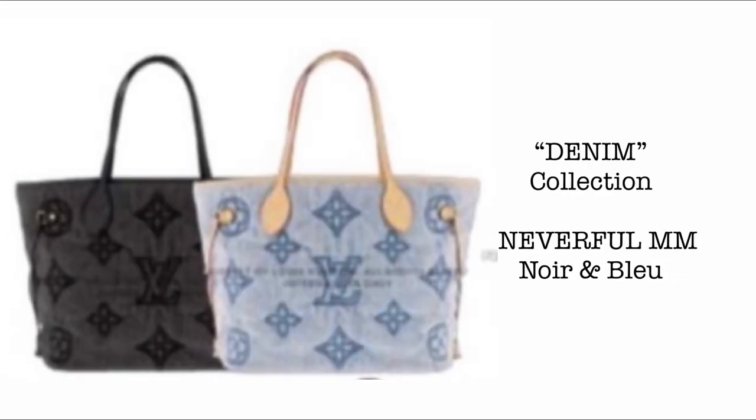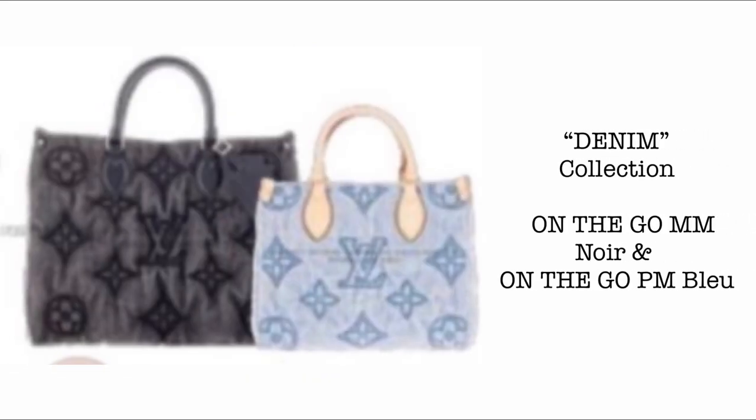The next collection is the Denim Collection — release date to follow, and I'll also post it in the community. First, we have the Neverfull MM in Noir and in Blue, featuring Giant Monogram. Then the On The Go MM in Noir and the On The Go PM in Blue. I would choose the Noir first because the blue comes with an untreated vachetta.